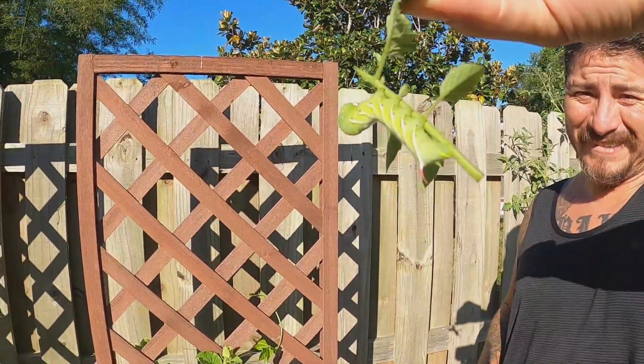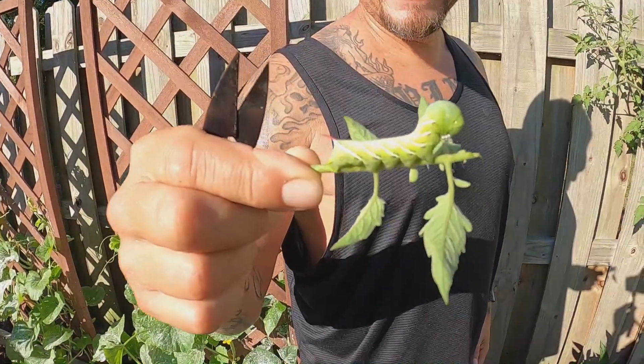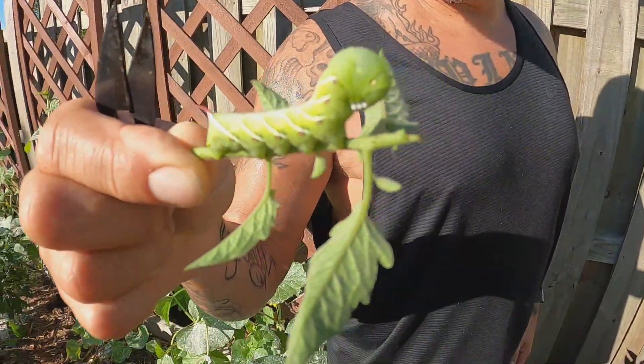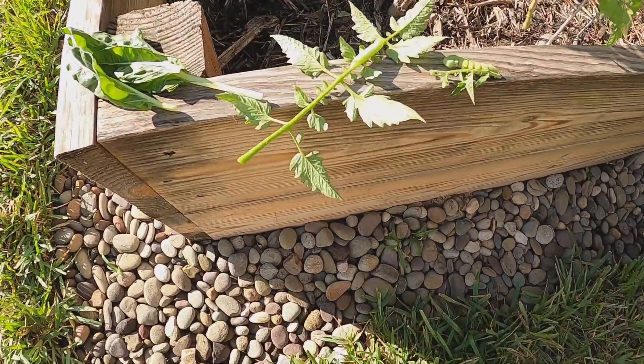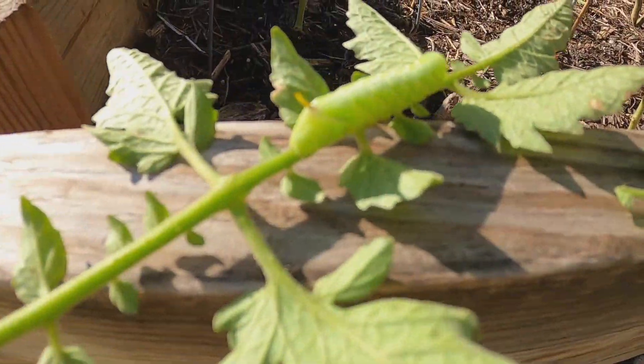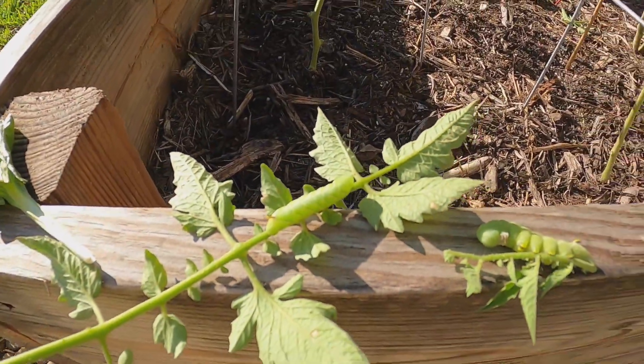Is that another one? Oh my gosh, what the heck? That is so crazy looking. We found more — another one. These ones right here, this is four and five right here. Holy cow.